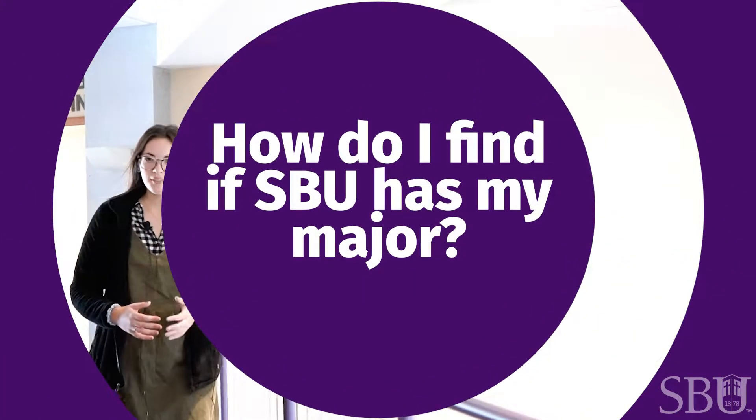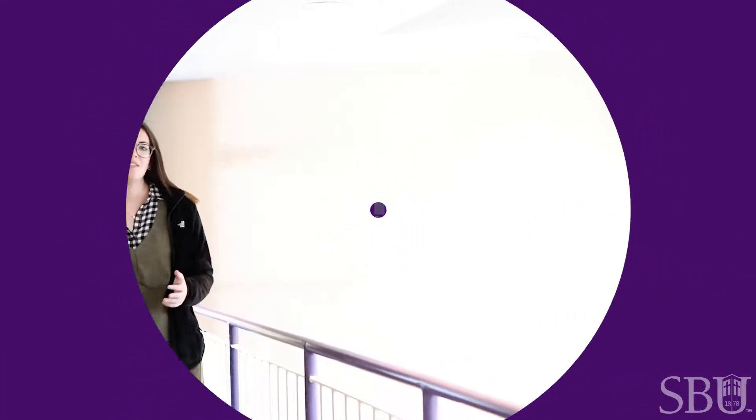On our website we have a page specifically for academics. You can put in a little bit of information on things that you're interested in and it'll tell you the majors that we have that fall into that category, or you could just ask your admissions counselor.